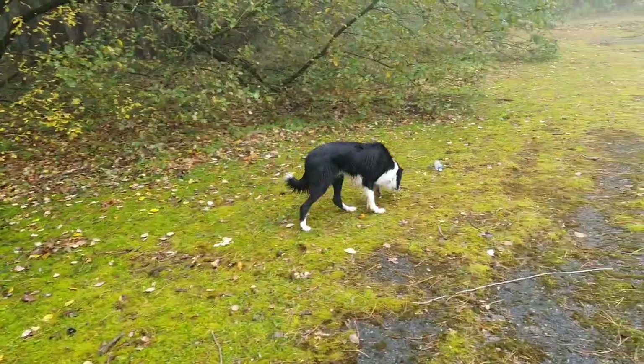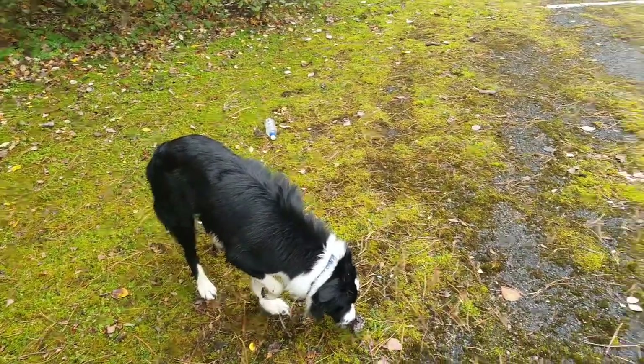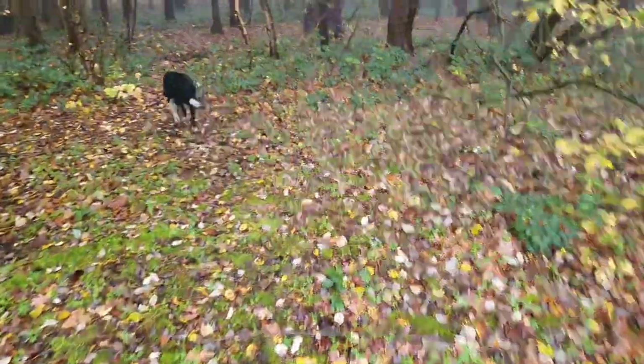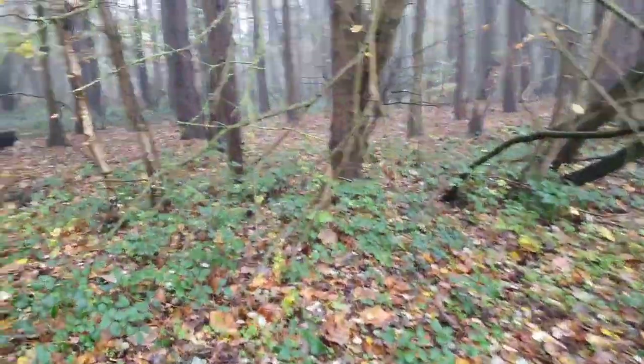Are you alright there pal? I'm just walking Reggie today, a little bit of a training session for me and Reg on our own, which is why we've not brought Chancy pants with us, because Chancy's a big distraction for Reg.